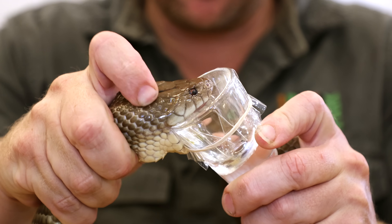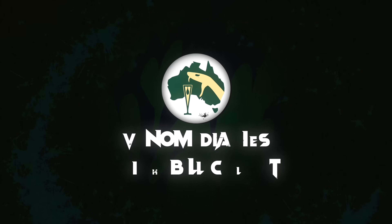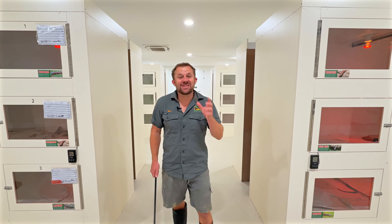This is The Venom Diaries, where we milk Australia's deadliest snakes for their venom to create anti-venom that saves over 300 lives every single year. G'day everyone, welcome back to Venom Diaries.